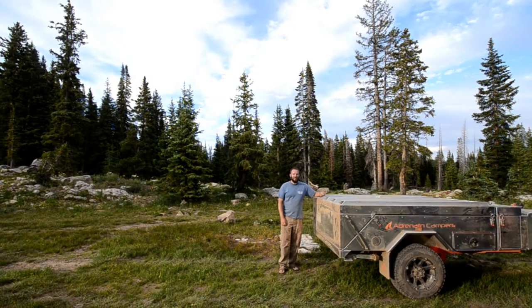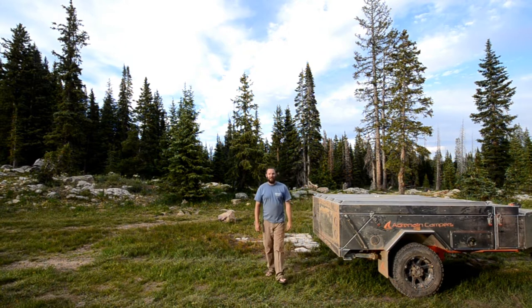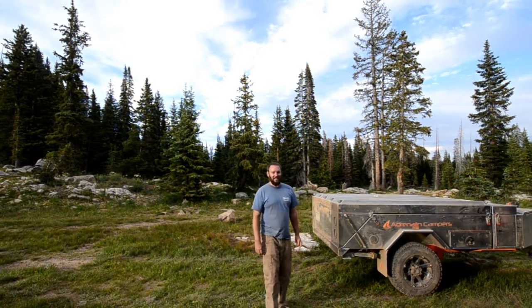Hi, this is Jonathan Harris in the White River National Forest in beautiful Colorado. I'm here with the 2012 Adrenaline Rush, and I'm going to show you just how fast it is to set this baby up.